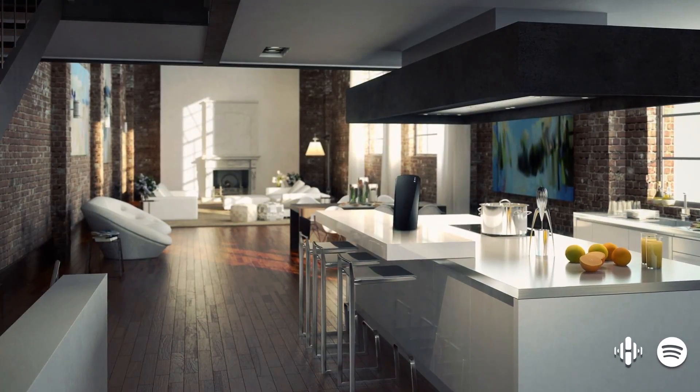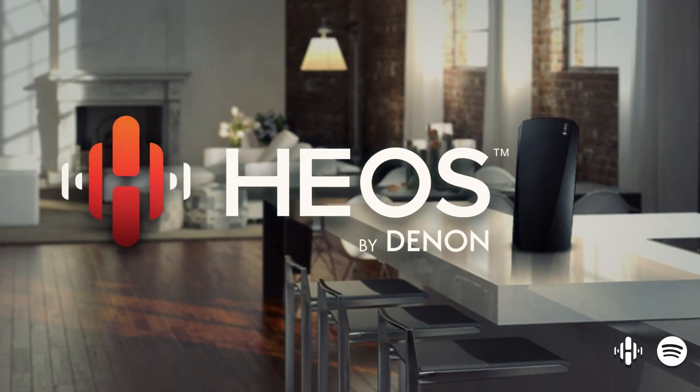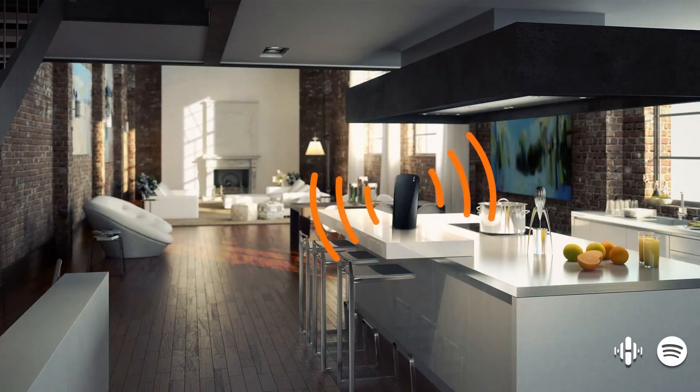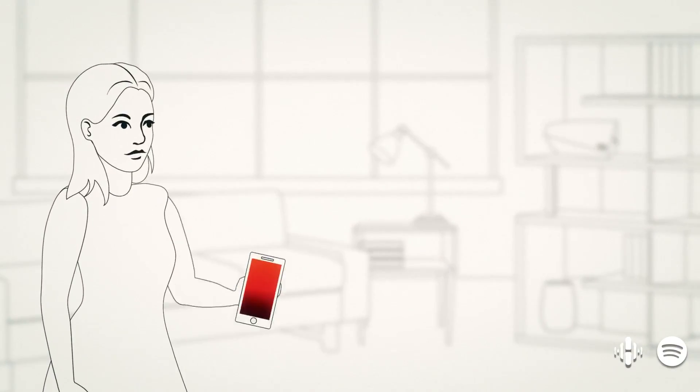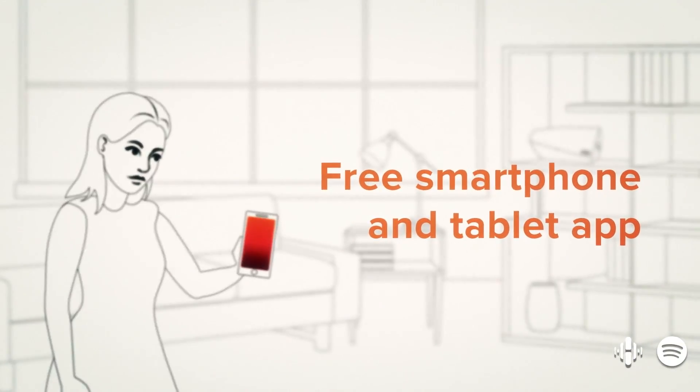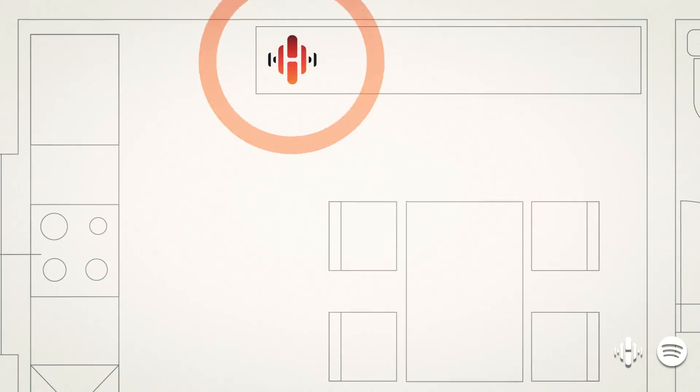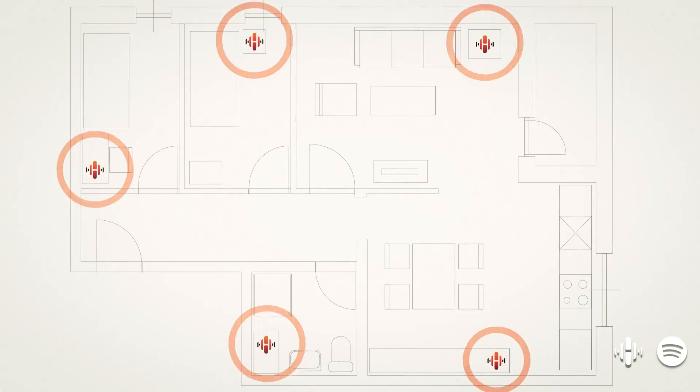The best way to fill your home with music is with HEOS, a wireless music system you can control from anywhere in your house. Using the HEOS app, you can command your music in every room from any smartphone or tablet. Play your music from a single room, a group of rooms, or have your entire house playing the same song.